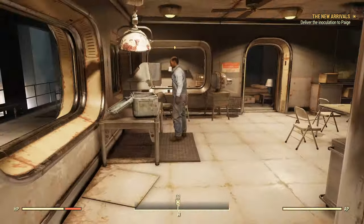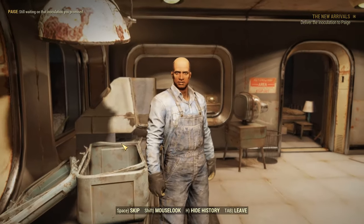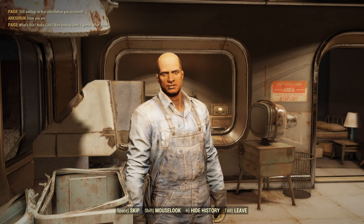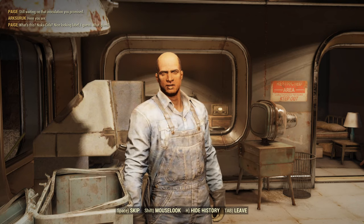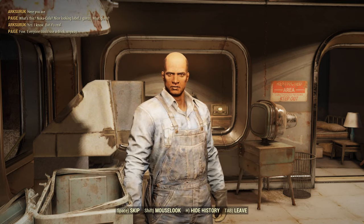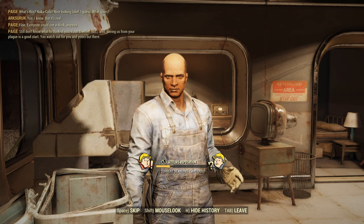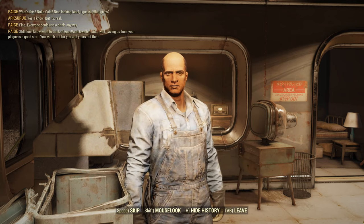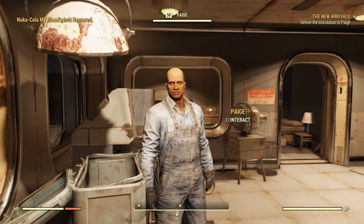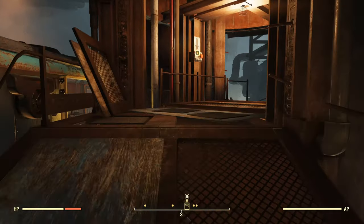No reaction to the Cola name — okay. Let's head back down to Foundation and deliver this inoculation to Paige. 'Here you are. What's this? Nuka-Cola? Nice looking label, I guess. What gives?' Yes, I know, but it's real. 'Fine — everyone could use a drink anyway. Still don't know what to think of you, Vault Dweller. But saving us from your plague is a good start. You watch out for you and yours out there.' Again, no comment on the name. I specifically made it as unappetizing as possible.